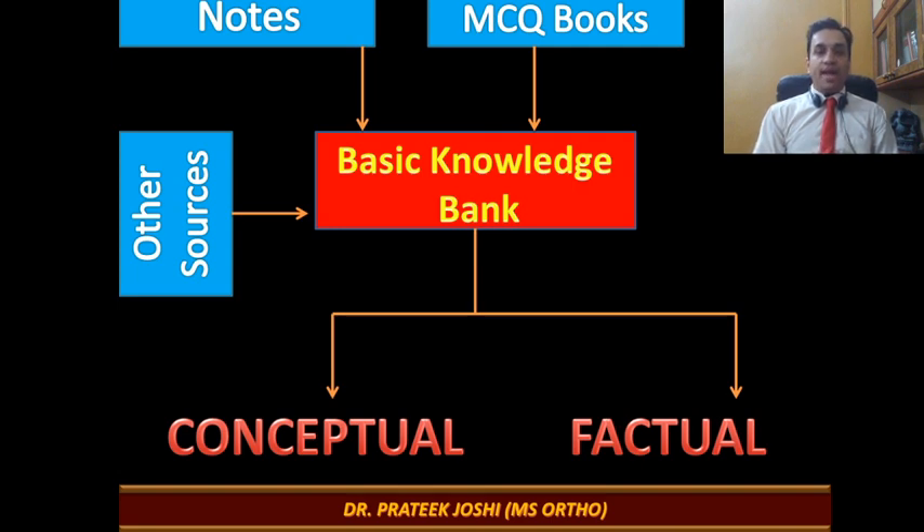A Basic Knowledge Bank is an actual physical notebook. Whichever is your biggest notebook with the maximum data — whether class notes or MCQ notebook — it should have a couple of extra pages per subject where you add data from other sources such as the internet or YouTube. This bank is built subject-wise. Once built, you move on to dividing the data into conceptual versus factual.